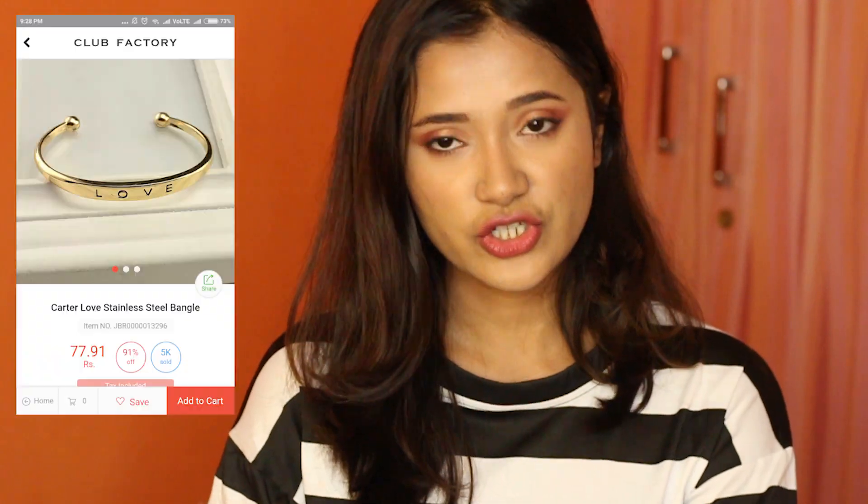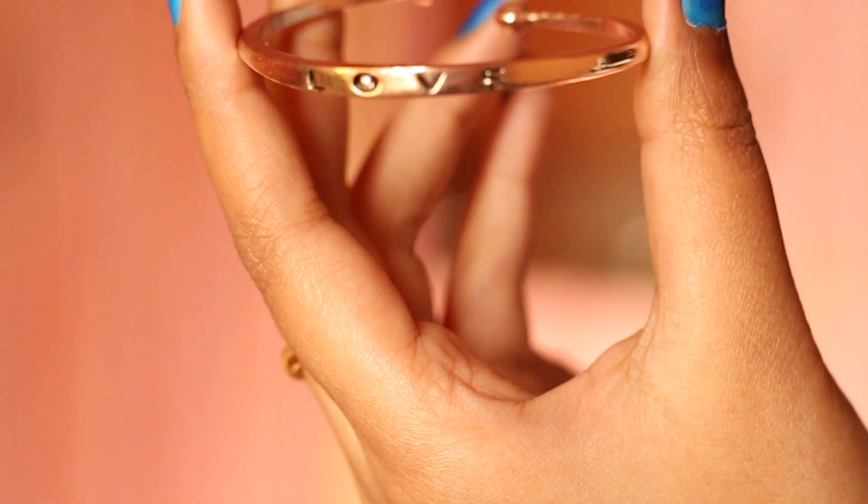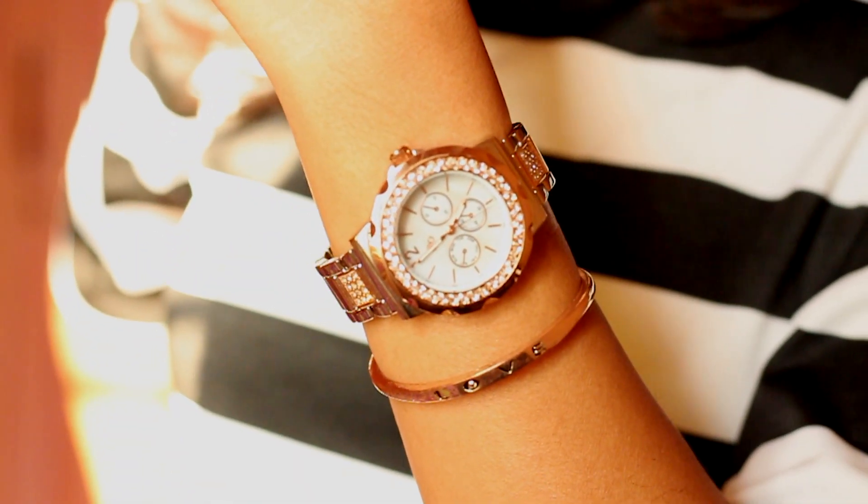The first thing I'm already wearing is this right here — this is called a Scarter Love Stainless Steel Bangle. I've been seeing this everywhere on social media; people generally pair it with their watch or stack two or three of them. I bought this for 77 rupees. I like to pair it with my watch and it looks nice because the colors match — this is rose gold and my watch is also rose gold.